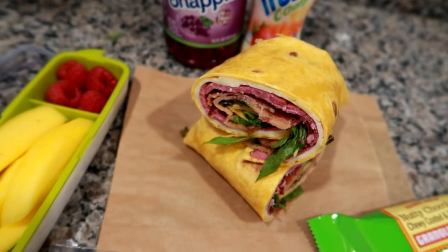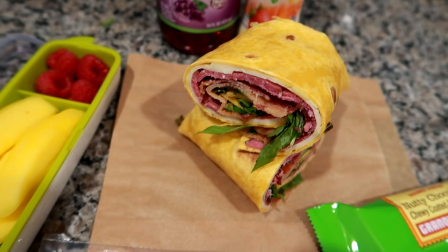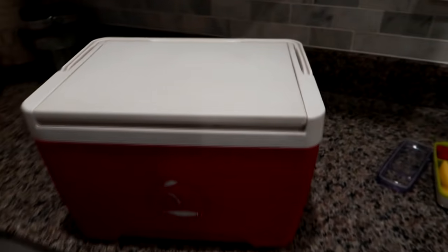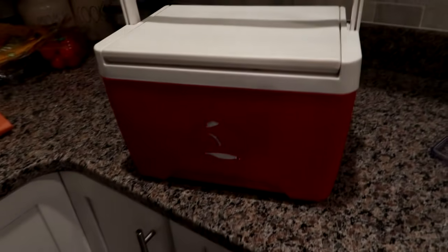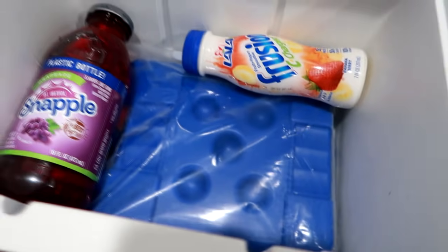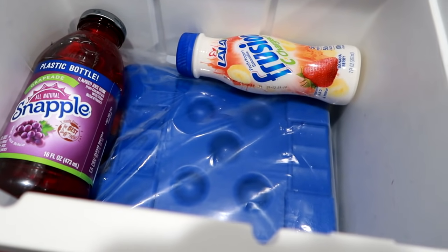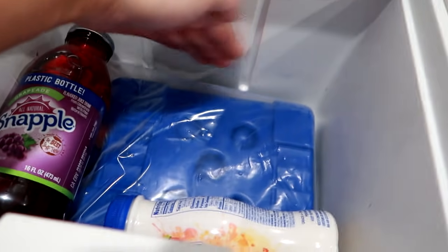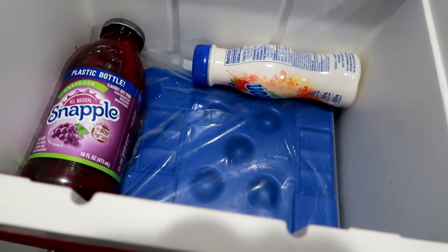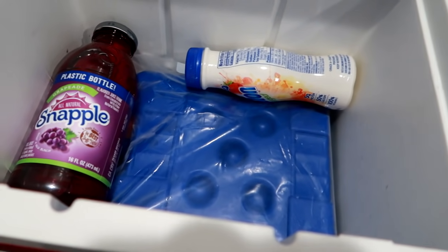I'm going to show you guys Matt's work cooler since I get so many questions about what I pack lunch in. This is a cooler we've had for about five years — it's the Igloo brand, we got it at Walmart. It just has a little handle, super easy, no fuss. I put an ice pack in the bottom — it's a large ice pack — and then lay the drinks like this, put the wrap here and the snacks here. It's perfect year round. In the summer sometimes I'll add a second flat ice pack leaned up against the back wall, and he never has any problems with his food or drinks not being cold.